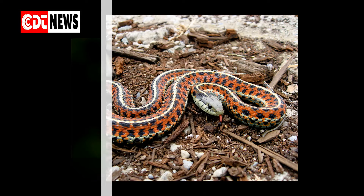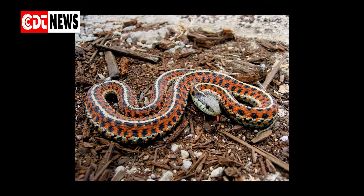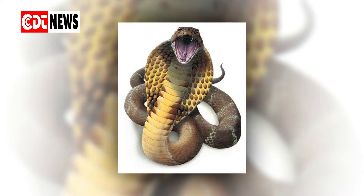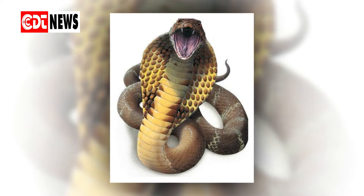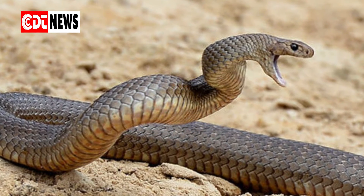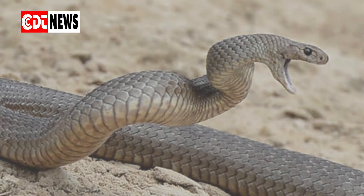How to get rid of snakes around the house and inside. Preventive measure one: knowledge is power and protection. Learn what types of snakes are in your area, especially the venomous ones, so you know when to worry and when not. Tell your whole family about the snake types in your area, how to react, how to protect themselves, and what to do when they see one.